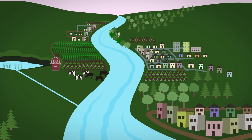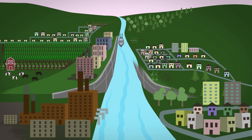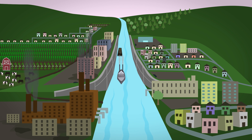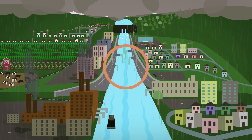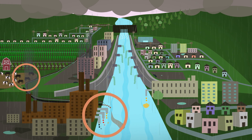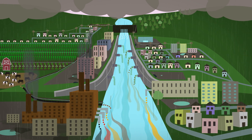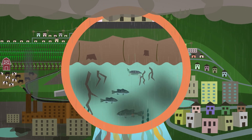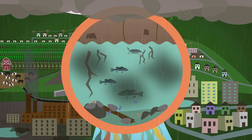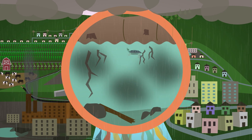As towns grew into cities and the country industrialized, we changed the shape and flow of rivers to make navigation easier and impounded them to generate energy. We routinely used them to send stormwater and agricultural, industrial, and human waste downstream — out of sight, out of mind. This resulted in bare banks and murky, polluted waters with fewer fish and less wildlife.